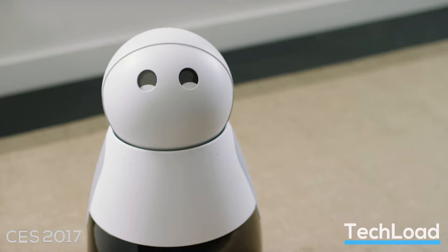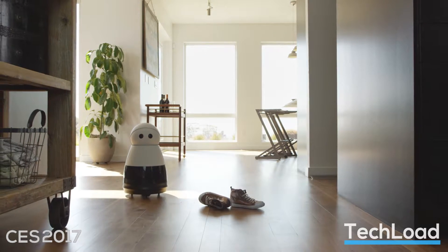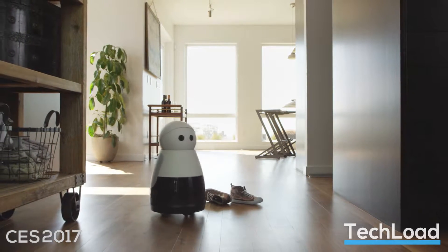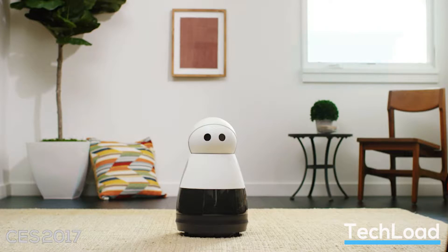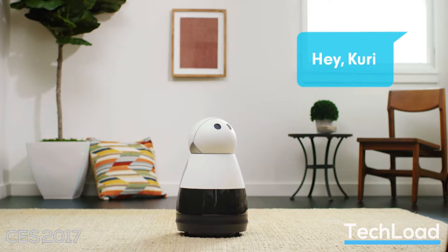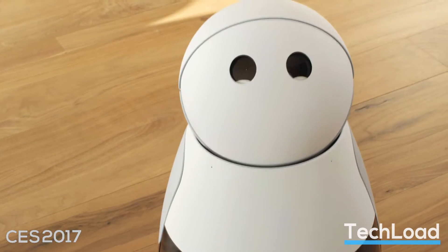Kuri was unveiled at CES 2017 and is an adorably cute living companion who walks around the home and helps you with your daily tasks. Developed by Bosch startup Mayfield Electronics, this robot will respond and look at you when calling its name, and can show its emotion through the cuteness of its eyes and through a number of bleeps and bloops.